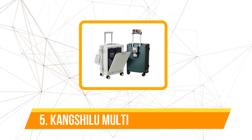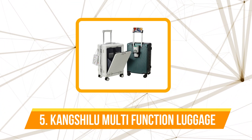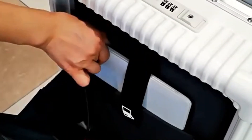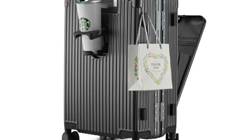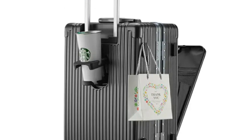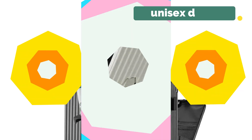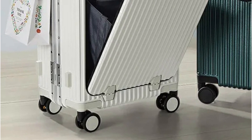At number 5 is the Kangshalu Multifunction Travel Suitcase Aluminum Frame Luggage. The first thing that caught my eye was the sleek design and compact dimensions. With a width of 25 centimeters and a length of 42 centimeters, it strikes the perfect balance between spaciousness and portability. Despite its generous capacity of 20–35L, the suitcase felt surprisingly lightweight. Crafted from durable PC material with a nylon lining, it boasts a sturdy build. The sleek and modern unisex aesthetic appealed to my sense of style.